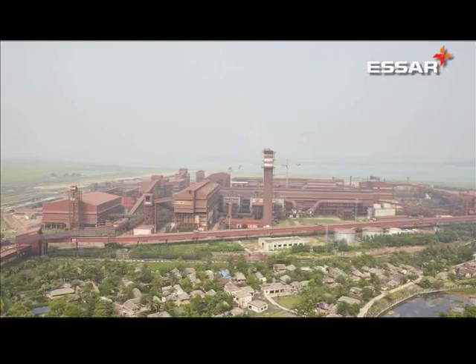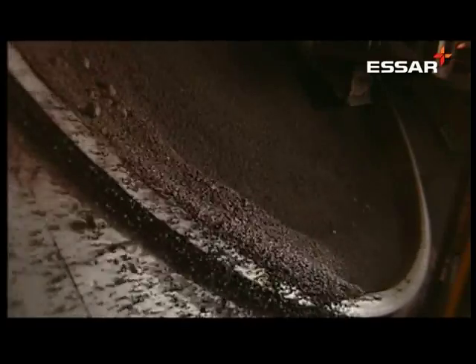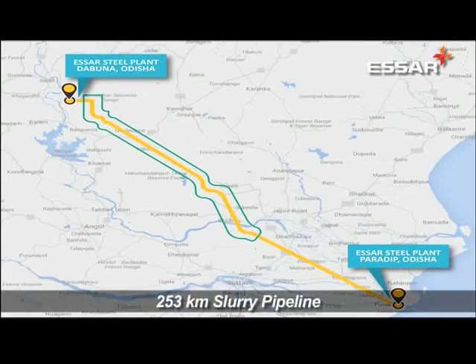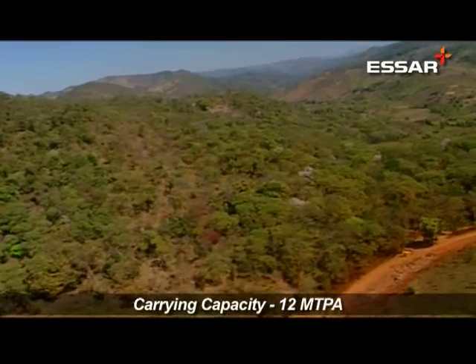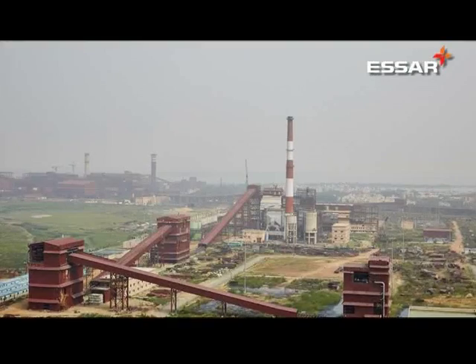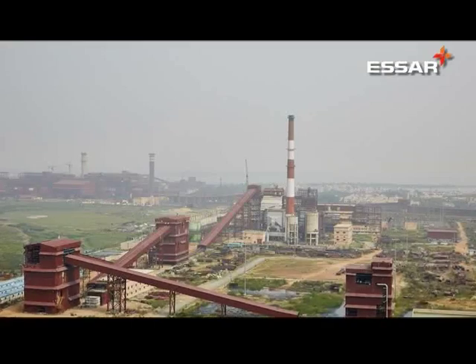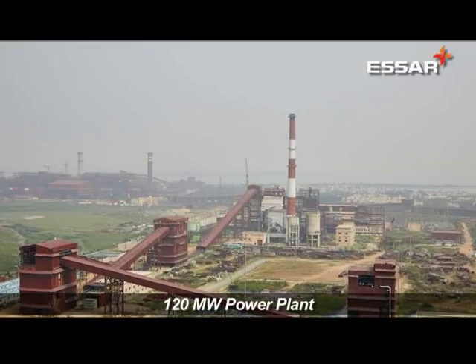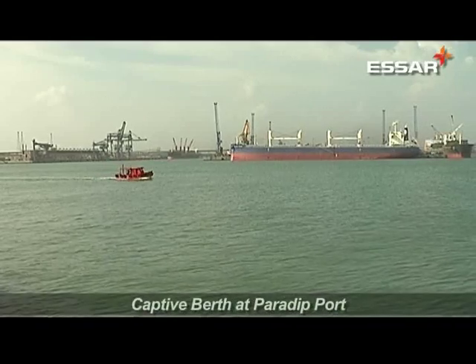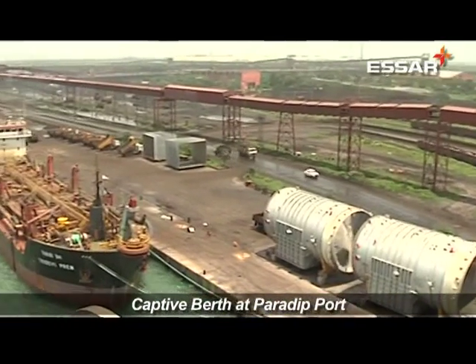The Odisha pellet complex comprises a 6MTPA pellet plant at Paradeep, an 8MTPA iron ore beneficiation plant at Dabuna, and a 253km long slurry pipeline with a carrying capacity of 12MTPA connecting the pellet plant and iron ore beneficiation plant. The pellet complex is backed by a 120MW power plant set up and operated by SR Power, and a captive berth at Paradeep port set up by SR Ports.